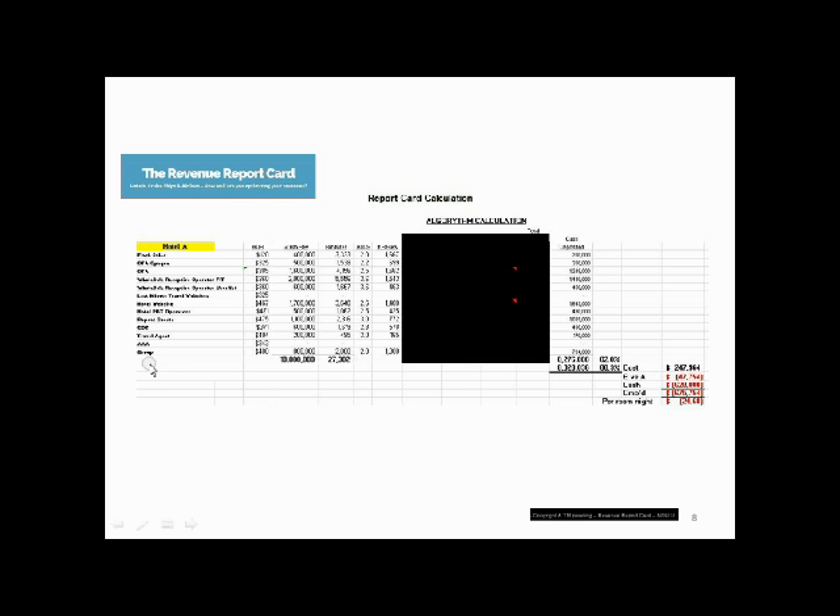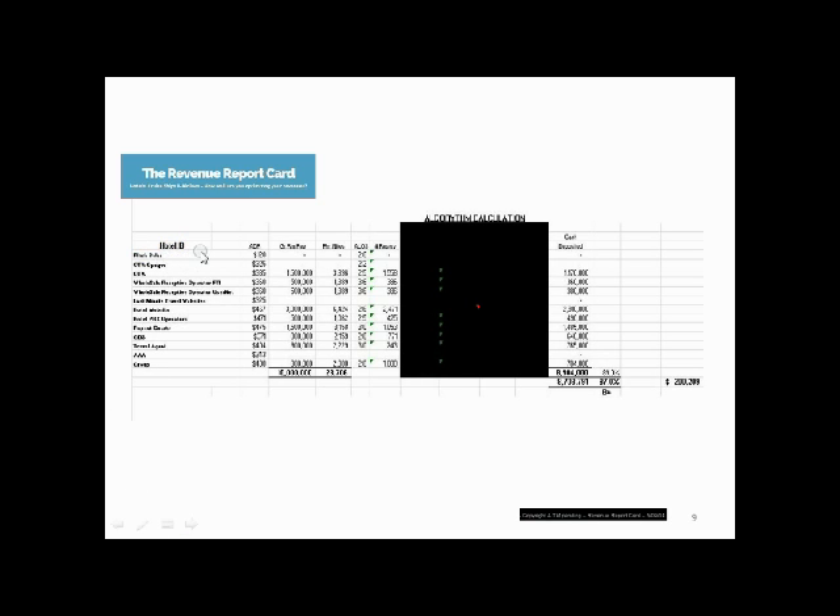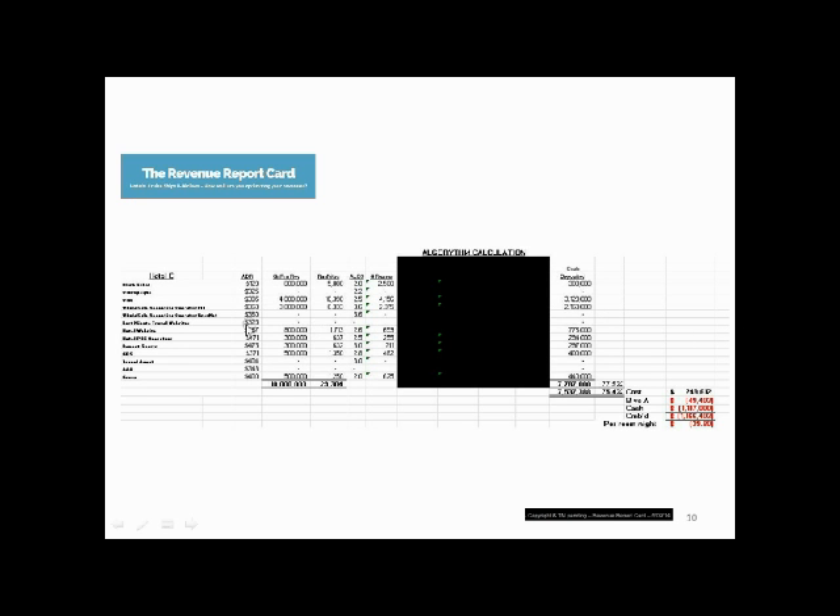I'm going to blow the screens up a little bit here so that you can see. Here are all the channels — we've just picked some typical channels from a hotel; there are usually quite a bit more. The algorithm calculation is here. This is Hotel A, this would be Hotel B, the most optimally run hotel — and again you can see the large percentages in the hotel website, PBX operator, and repeat guests. And in Hotel C, who's bringing quite a bit of business through their OTA and their Wholesale Receptive Operator FIT contracts, we apply that algorithm and you see that $1,166,403 in extra cost.